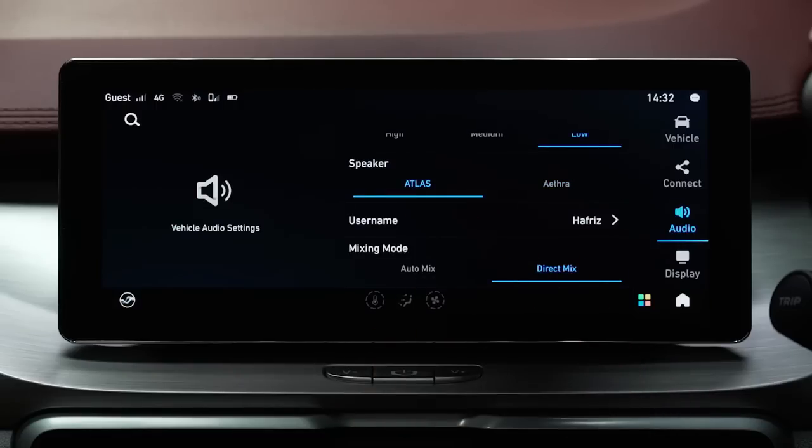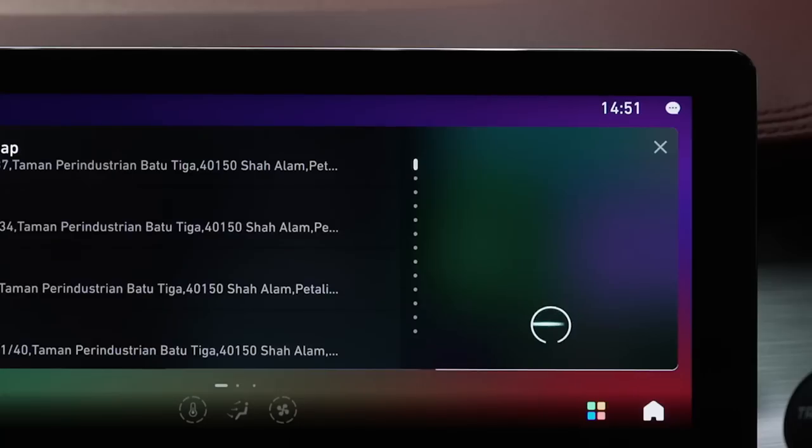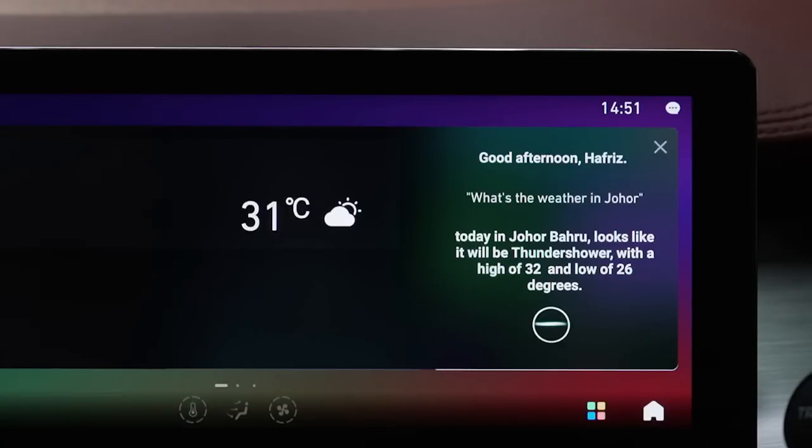Speaking of localization, the famous voice command function for the X50 has been improved as well. You now have a choice between a male and female voice to talk to, and you can now customize what he or she calls you. You can go by your actual name or, you know, go by boss, big man, leng chai — whatever you want. It's a neat touch. But beyond that, the system now utilizes AI-powered speech recognition, so it's now even better at catching our unique Malaysian accents, tones, and speech patterns. You can just talk to it like your normal self — you don't need to talk like a robot for it to understand you anymore. It even understands more natural speech, so you can just say things like, I'm feeling cold, I'm hungry, I want to buy this — and the system will react accordingly.